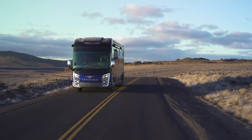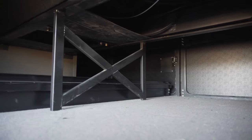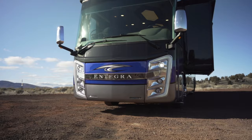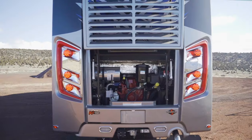Integra does this by picking the right foundation. They use the industry-leading Spartan raised rail K2 chassis. What this means is you have independent front suspension, expansive basement storage, and a Cummins power plant. The Aspire is equipped with the Cummins L9 450 horsepower, 1250 foot-pound of torque turbo diesel motor.